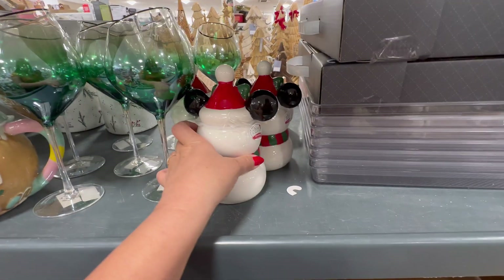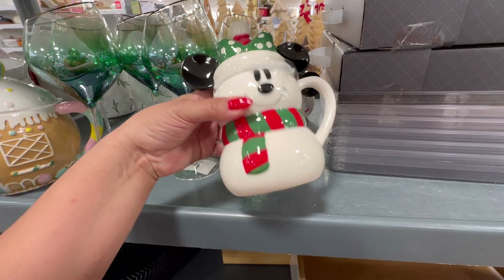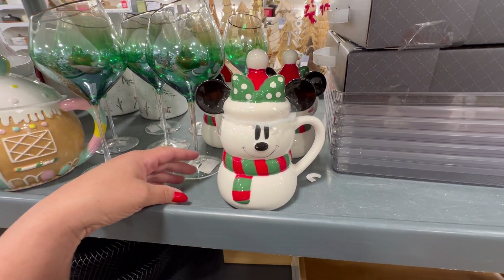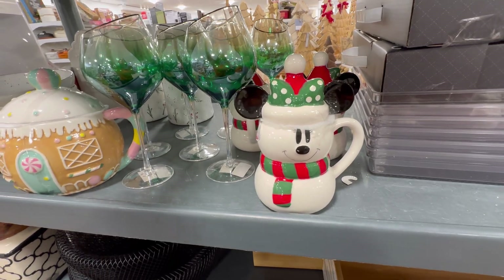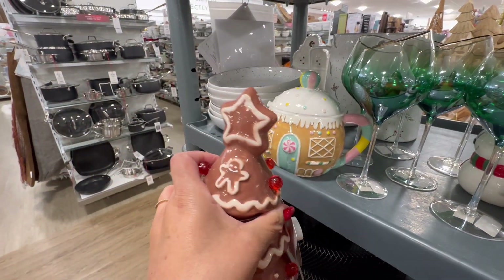Look at this, you guys — look who I found. Oh my gosh, I'm taking her. I left her last year and I regretted it so bad.